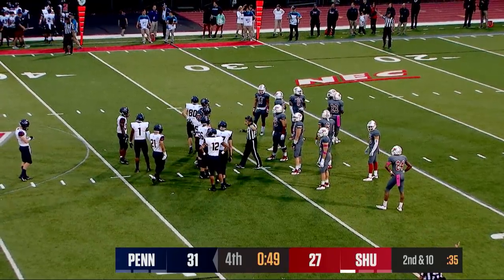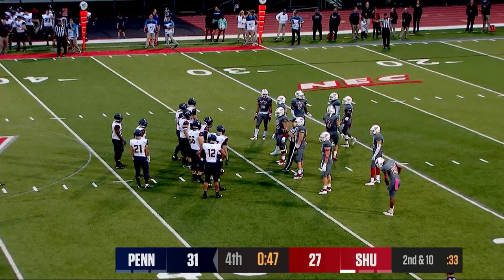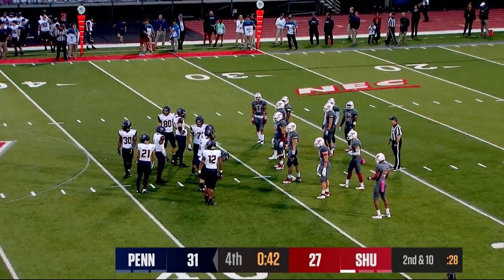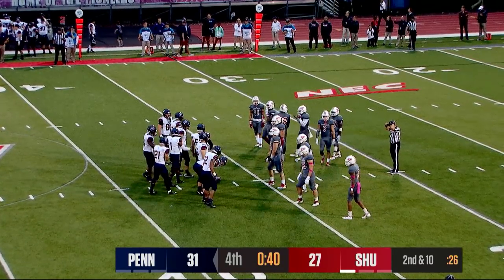Ryan Glover goes in a victory formation for the Quakers. We're going to bounce back from their loss against Dartmouth and beat Sacred Heart on their homecoming game.